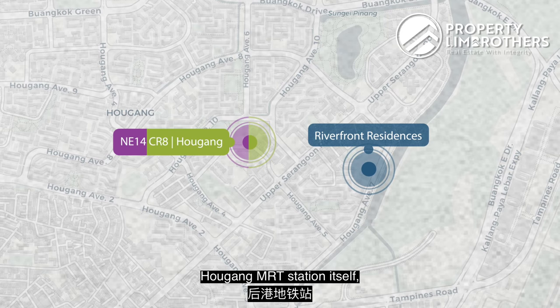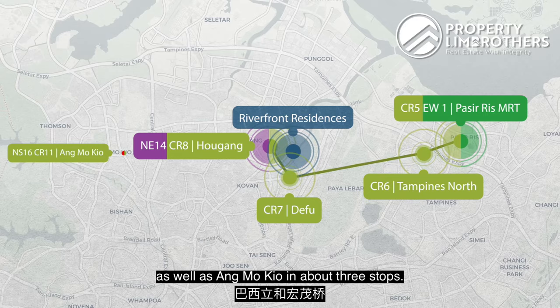Once the Cross Island Line is ready, that will bring you towards Pasir Ris as well as Harbour Front in about 3 stops. And of course, you can interchange to various other lines for enhanced connectivity.